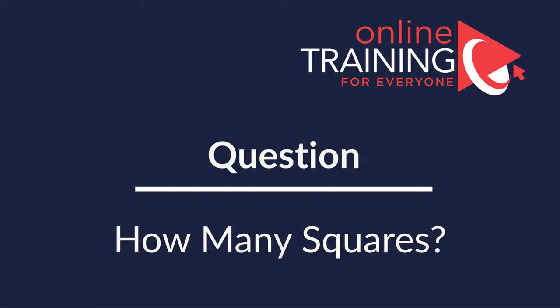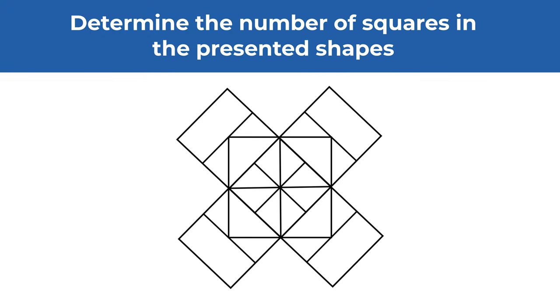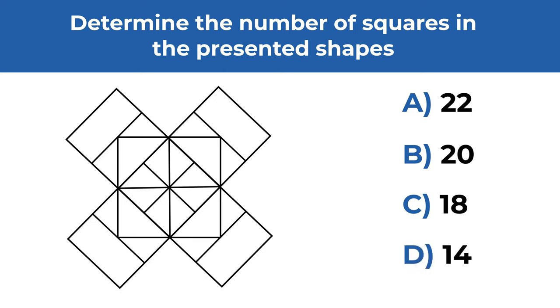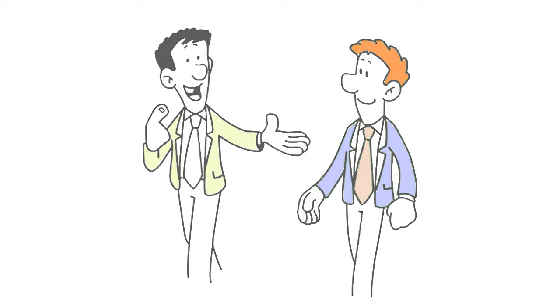Here's a very interesting question from the most recent test. You need to determine the number of squares in the presented shape. You have four different choices: A: 22, B: 20, C: 18, D: 14. Give yourself a little bit of time — if you're trying to recreate real test conditions, give yourself between 15 and 20 seconds. Ready or not, I am moving forward to share the final solution.